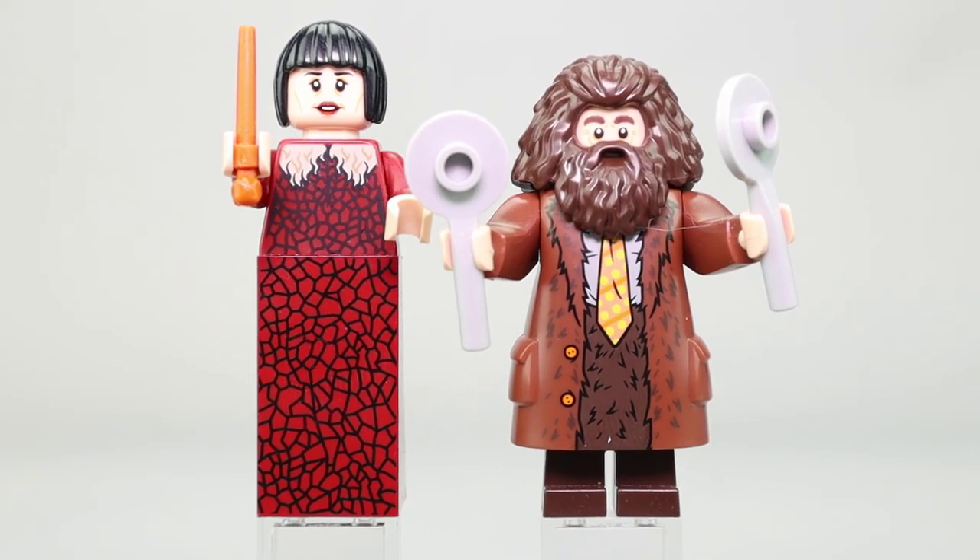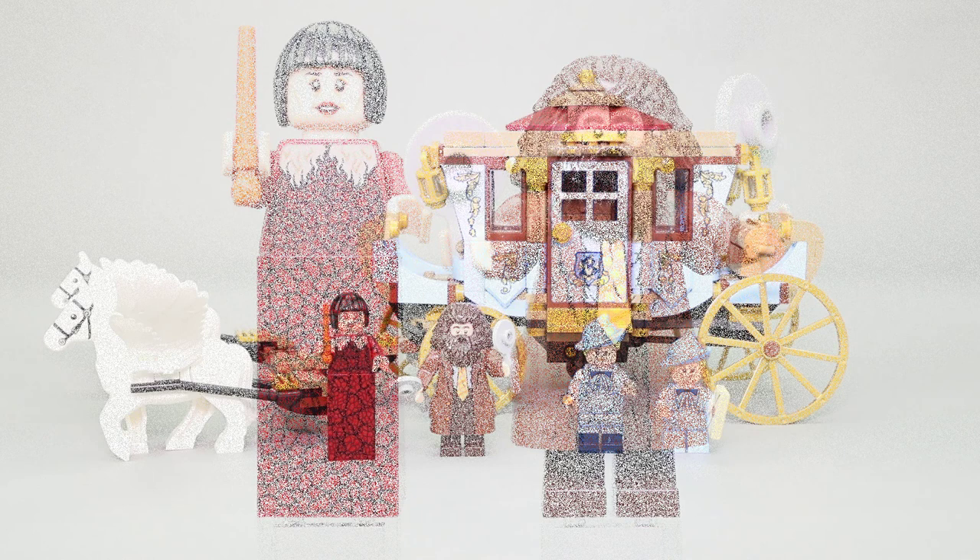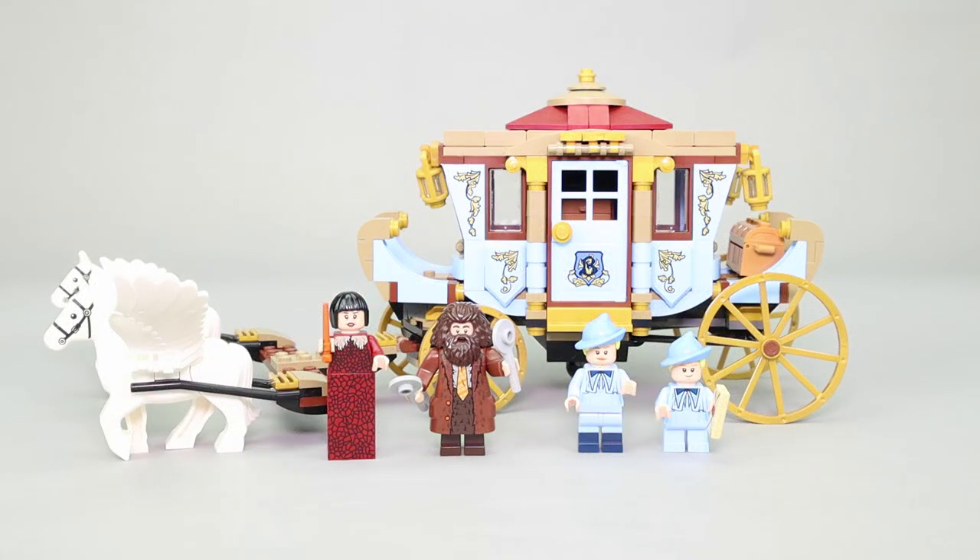Overall, this set has a really nice look. I like all the details, although stickers can be a pain to apply, but they're used effectively here to get that gold leaf look all the way around the carriage. It's functional in that it opens up into a living space, giving the idea from Harry Potter where the outside doesn't reflect how big the inside is — a nice feature. I also like the use of all the pearl gold accents.